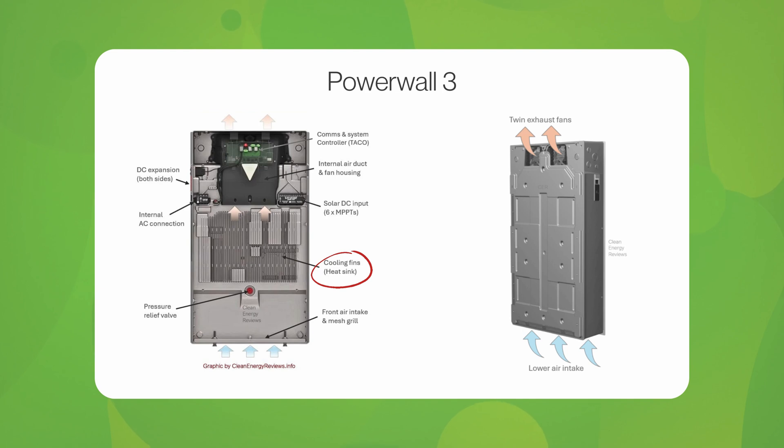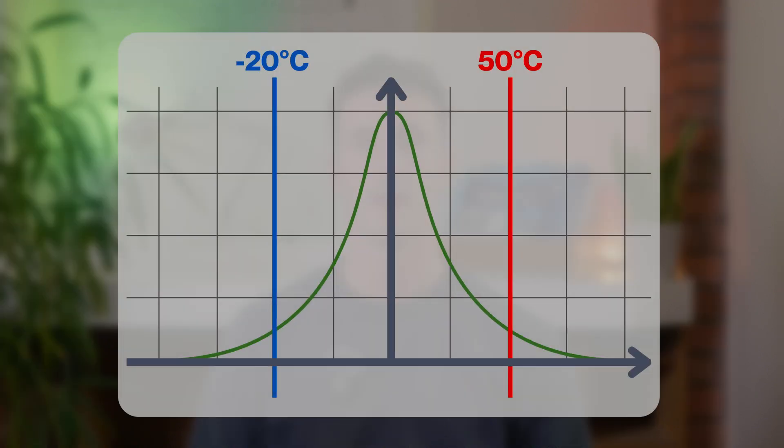Powerwall 3 uses designated cell-level heaters to directly transfer heat, improving the capability to control and heat the cells compared to Powerwall 2. To maintain cell temperature throughout Powerwall 3's ambient operating range of minus 20 degrees to 50 degrees Celsius, each unit has dedicated resistive heating elements which conduct heat directly at the cell level when activated.